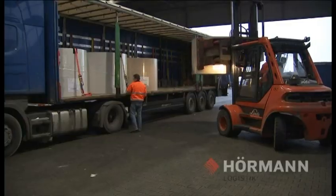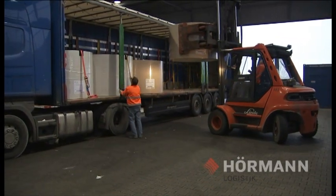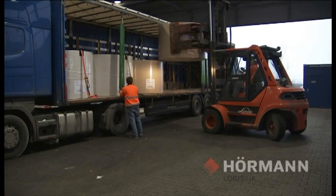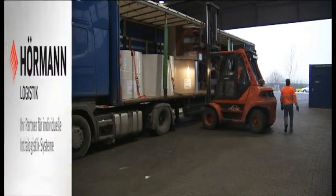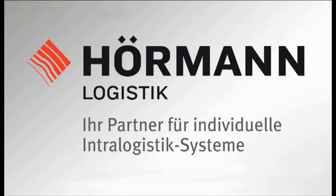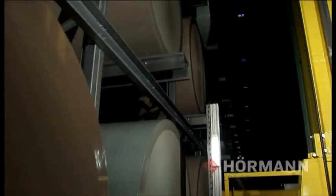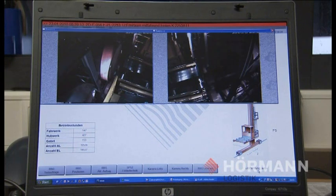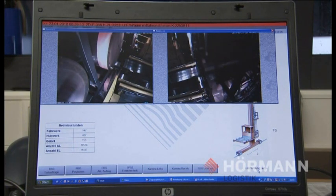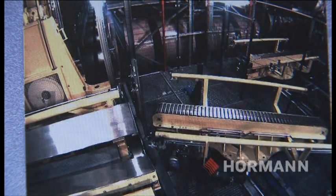Goods for overseas are loaded horizontally in containers, while rolls for truck transport are loaded upright. Up to 72 rolls per hour can be retrieved and loaded. HILIS has, in the real sense, an eye on each individual process in the whole system. Cameras installed in the system allow the shuttle loading and storage and retrieval of the rolls to be observed and monitored from the office.